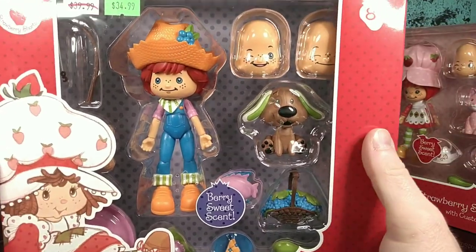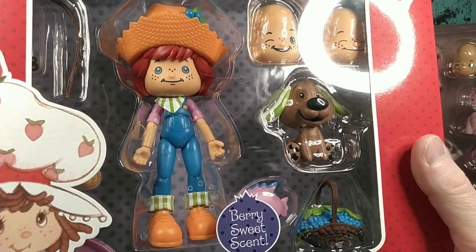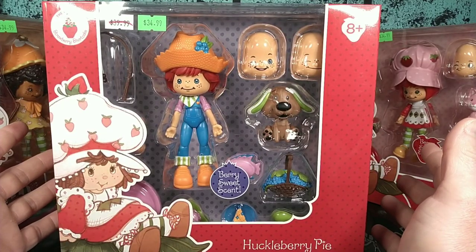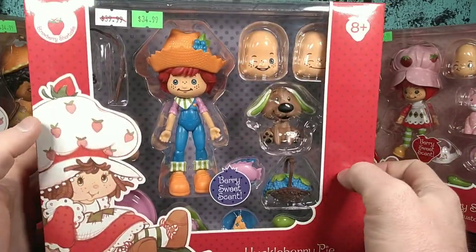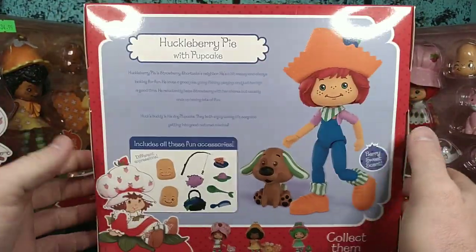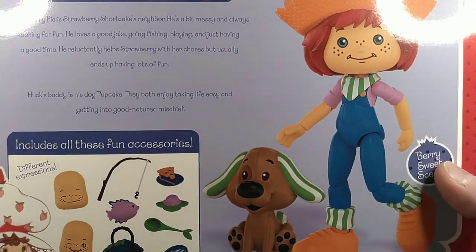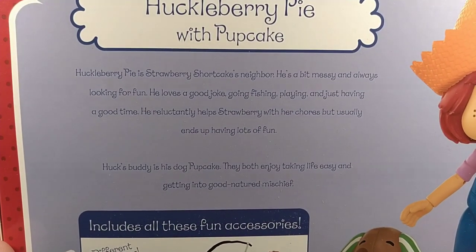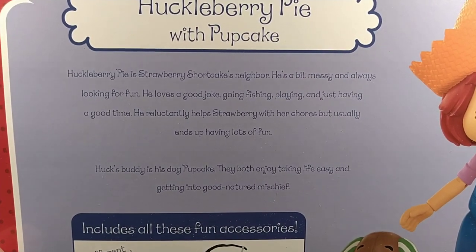Huckleberry Pie — despite his feminine appearance and design, this is indeed a boy. These characters are supposed to be like six or seven years old, so take them for what they are. His box is pretty much the same as everybody else's, with his picture on the back and his dog Pupcake. His little bio is a lot shorter.